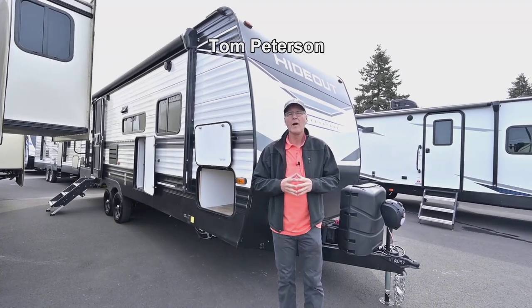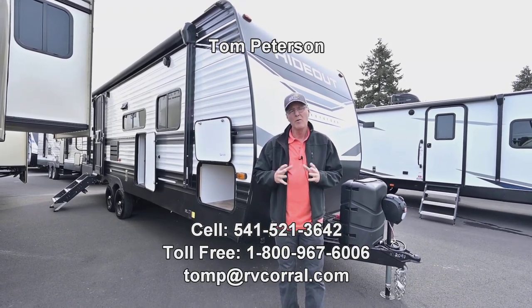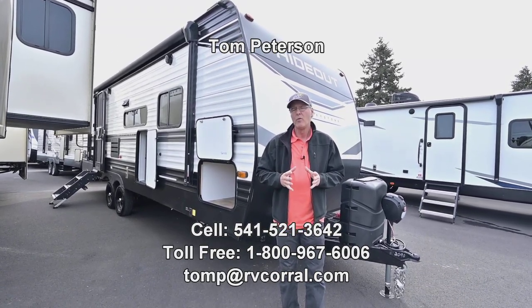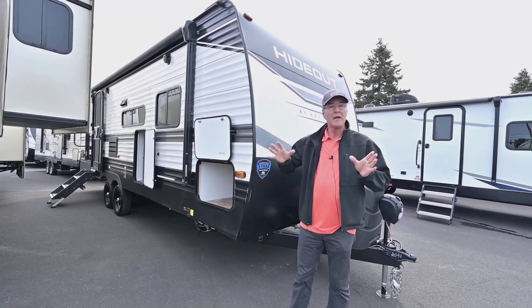Hi folks, Tom Peterson here at the RV Corral. This is a brand new 2023 Hideout — it's a newer model, the model 24RB SWE, so it's a Western Edition.